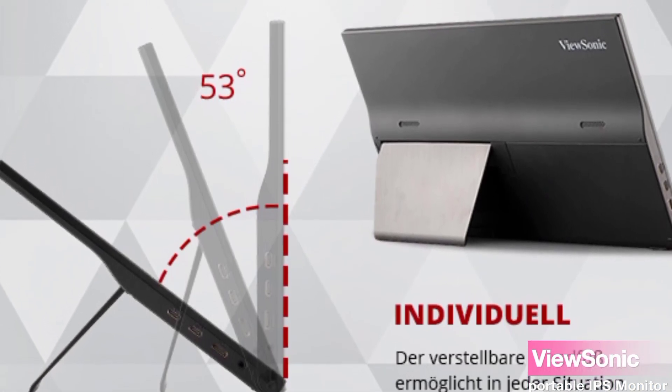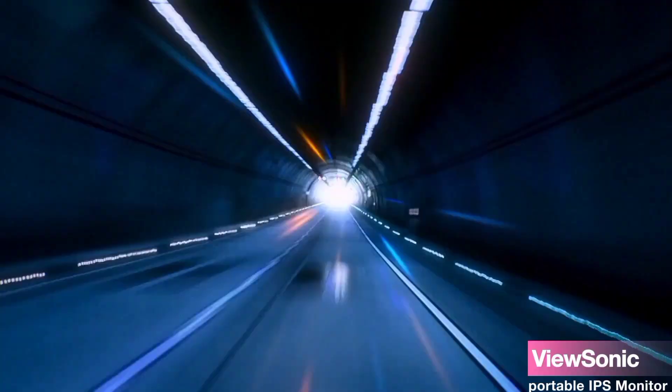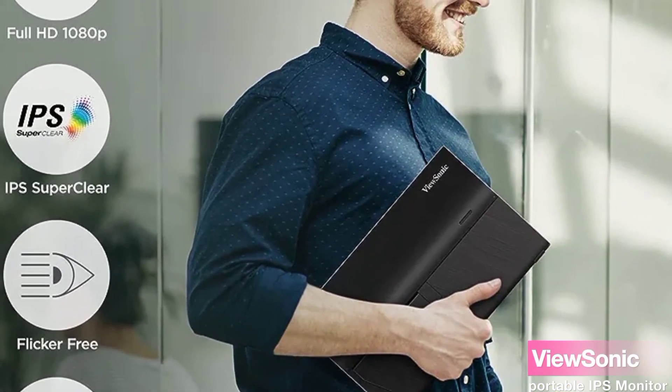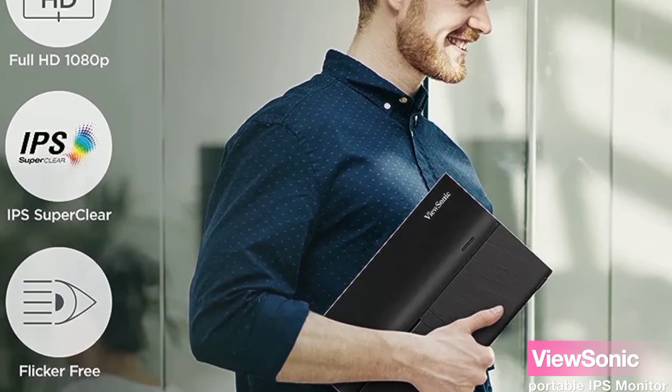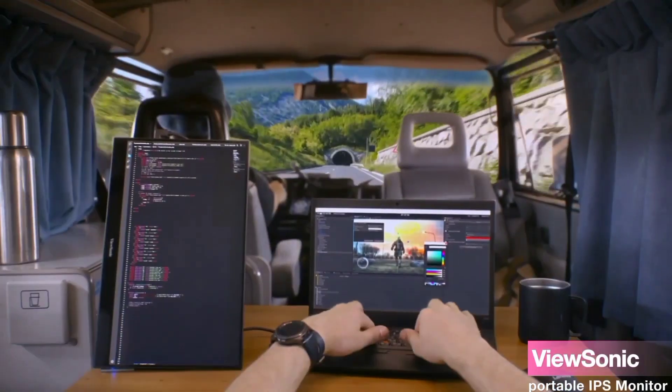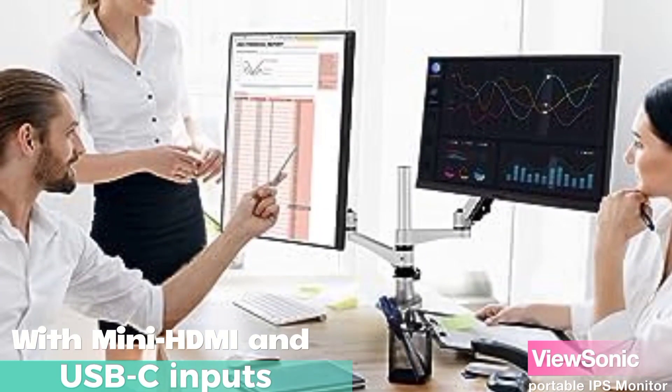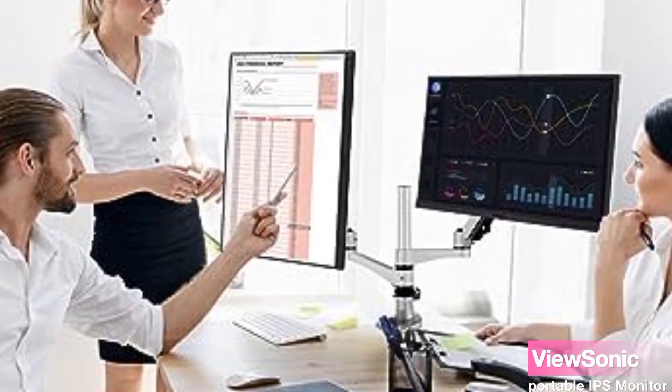When it comes to compatibility, this monitor has got you covered. It supports laptops, PCs, Apple, Mac operating systems, and more. With mini HDMI and USB-C inputs, you can connect it to a wide range of devices seamlessly.